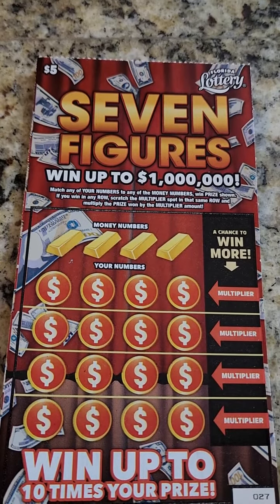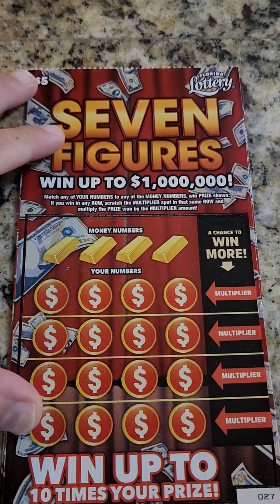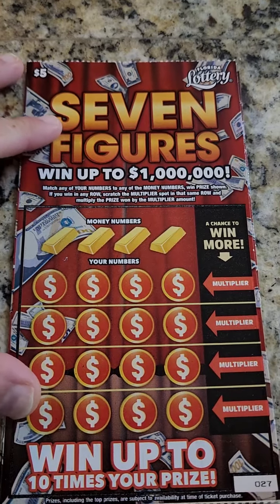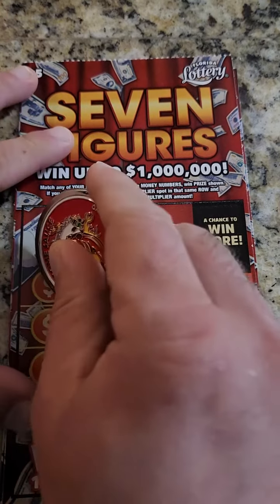Hello, how's it going guys? Welcome to Sunday Night Scratchers. We got Seven Figures from the Florida Lottery. The odds are 3.77 — for a $5 ticket, that is actually really good. You got to match the number and you can multiply.